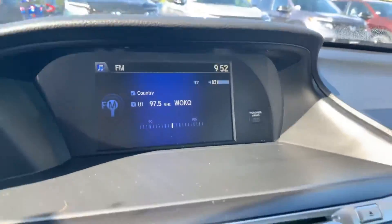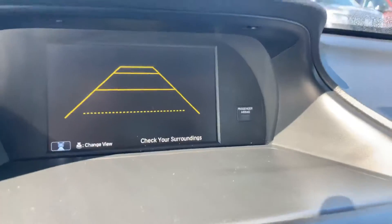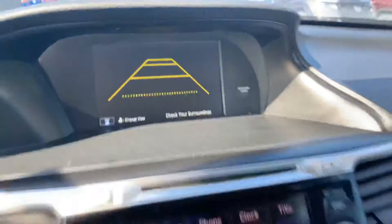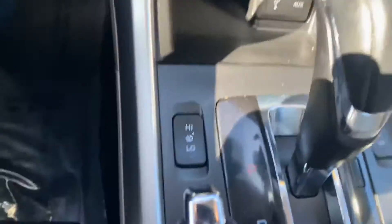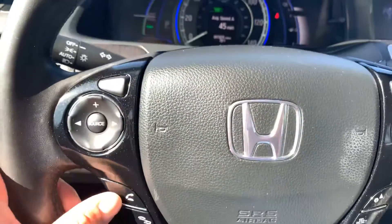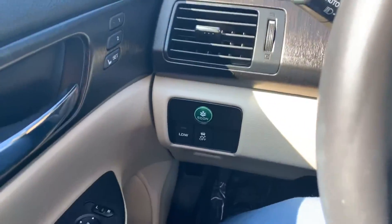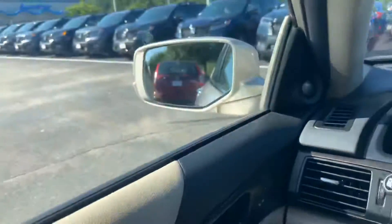You're going to notice the infotainment screen here — it's also got the rear view backup camera. We're going to have heated seats on high and low, Bluetooth hands-free, dashboard econ mode. We have the traction control, power windows, doors, locks, and mirrors, of course, with the sunroof above.